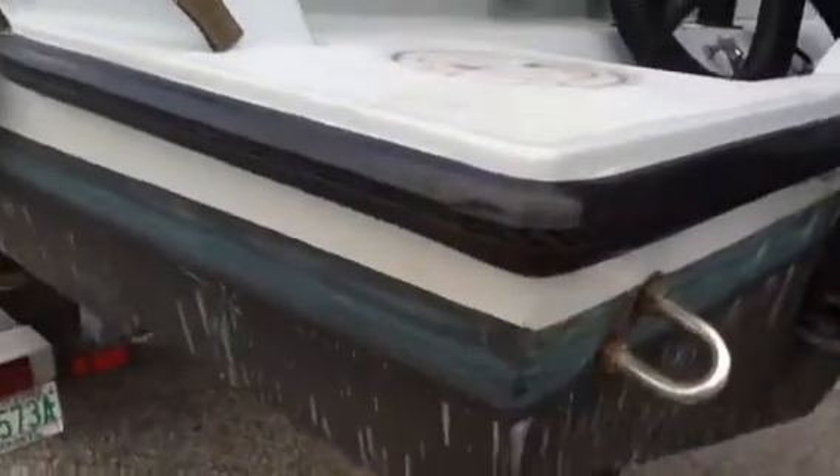It's got some scuffs up here in the gel coat. Some marks right here, you can see. Little chips around — nothing major. Little scuffs and marks. Some road rash on the rubber reel a little bit. Overall, it's a pretty clean boat.